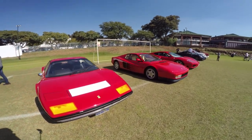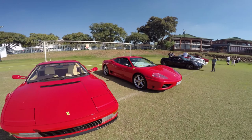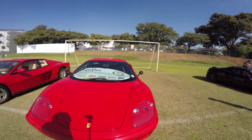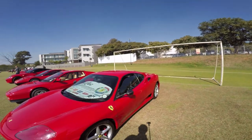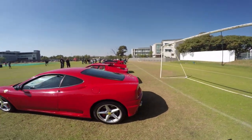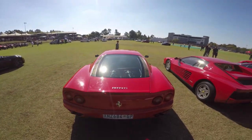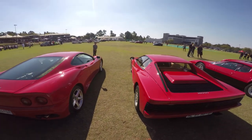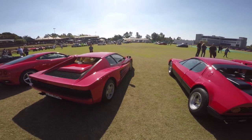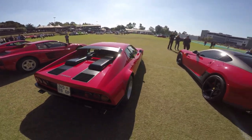Different tiers of Ferraris. Let's check them out a little bit from behind.